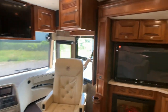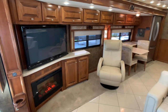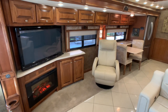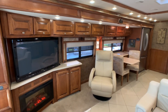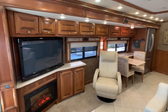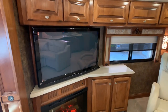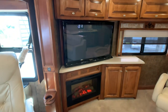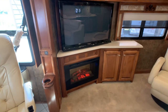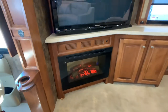Starting off in the living room slide out — the first slide is definitely a super slide, about 18 feet long, and it accommodates the entertainment center. I'm not sure what size they're calling that huge flat-screen TV — maybe a 55 inch for 2012, that was a pretty big size — and also the fireplace, which is about a 4,800 BTU heating source.